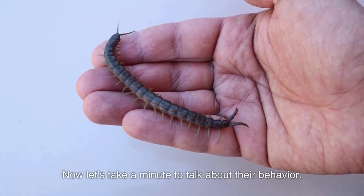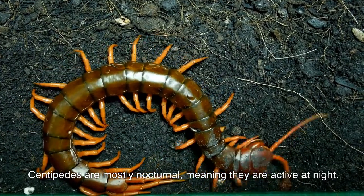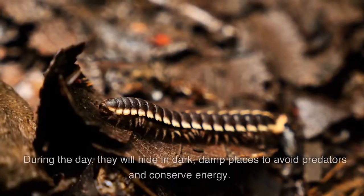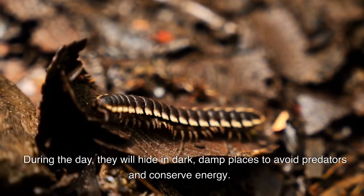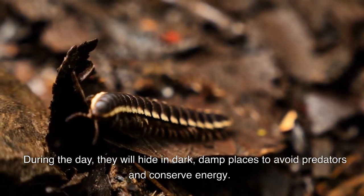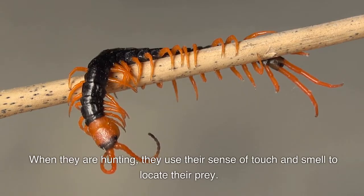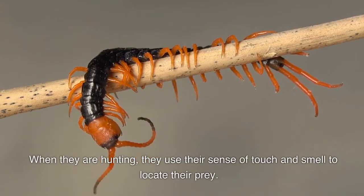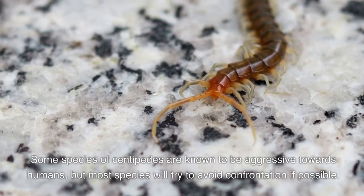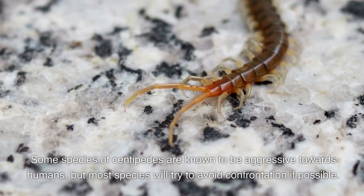Now let's take a minute to talk about their behavior. Centipedes are mostly nocturnal meaning they're active at night. During the day they will hide in dark damp places to avoid predators and conserve energy. When they are hunting, they use their sense of touch and smell to locate their prey. Some species of centipedes are known to be aggressive towards humans, but most species will try to avoid confrontation if possible.